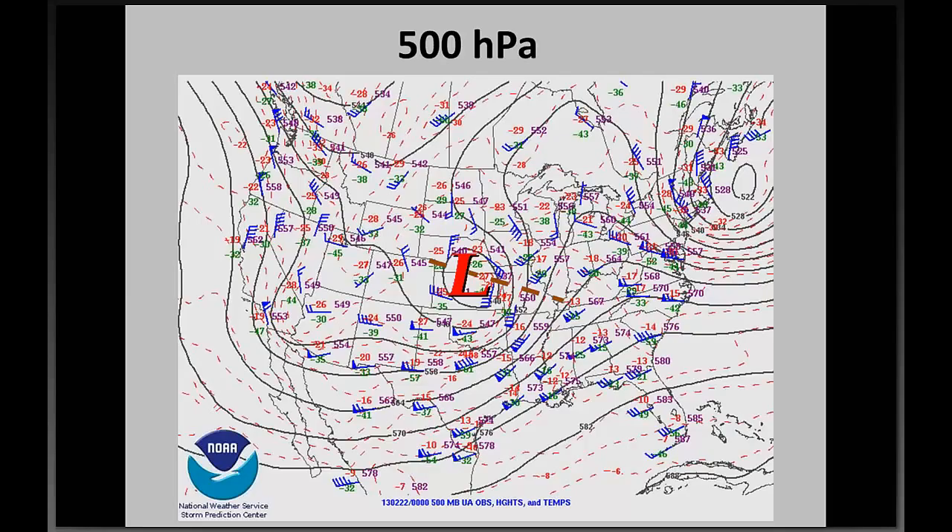At 0Z on the 22nd, the closed low moves near the Kansas-Nebraska border. The trough has become further negatively tilted, and the wavelength between the trough and the downstream ridge has decreased.